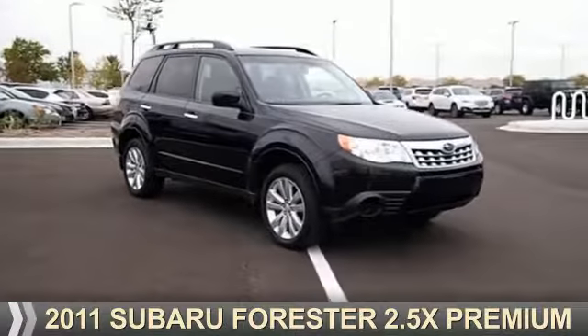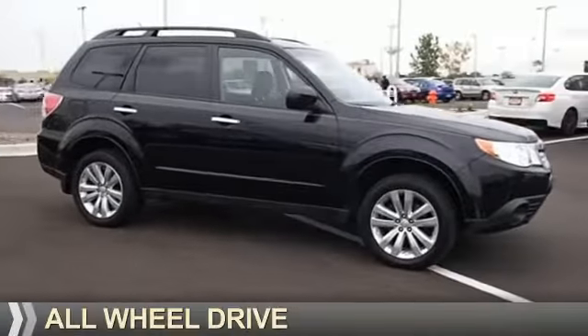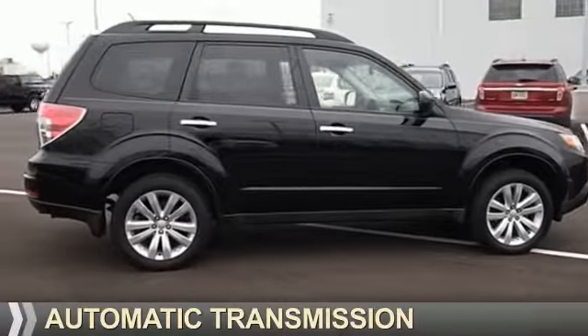Presenting the 2011 Subaru Forester. It's powered by all-wheel drive, a 2.5-liter four-cylinder engine, and an automatic transmission.